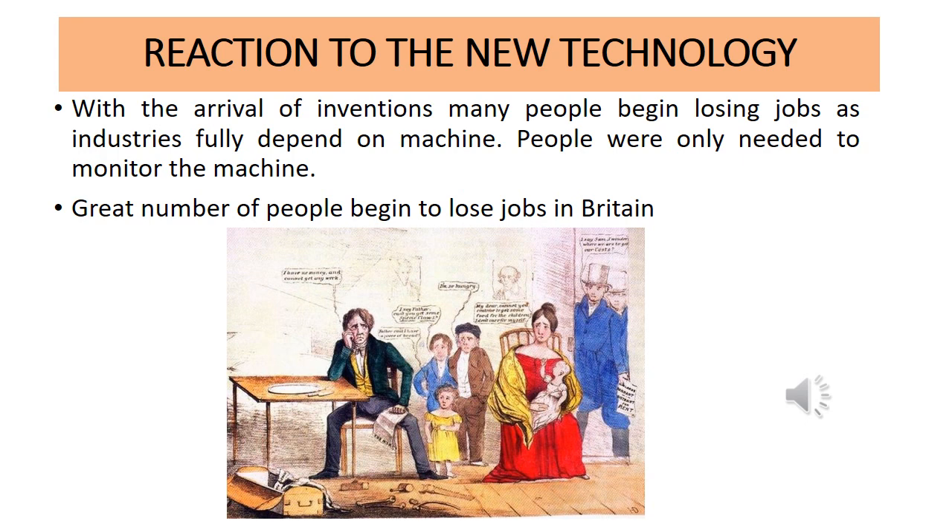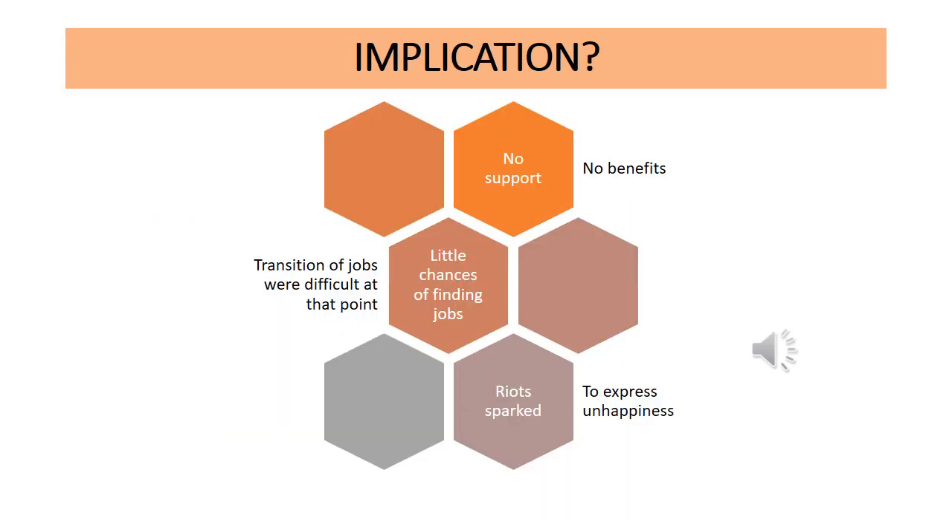A great number of people began to lose jobs in Britain. Please take down these notes. What are the implications — meaning what are the effects? What happened when people started losing jobs? The first implication is no support and no benefits.